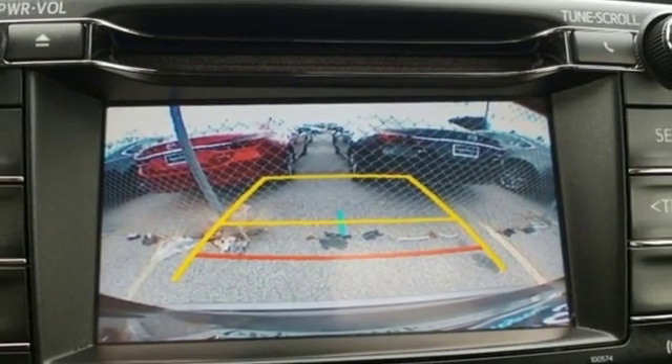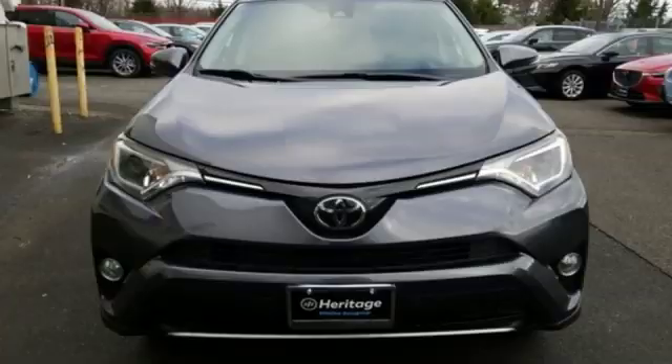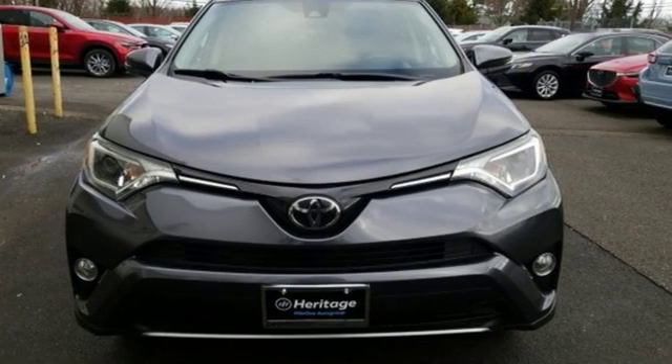With incredible safety features like a backup camera, Toyota Safety Sense P, and trailer sway control, road stress is a thing of the past.